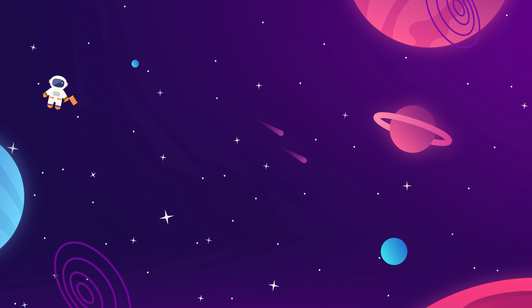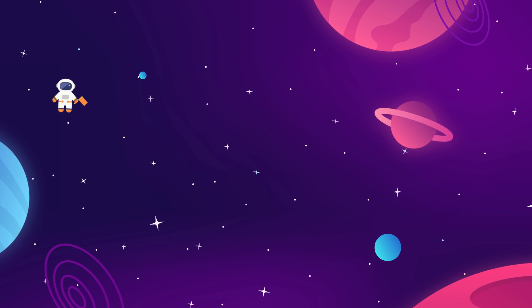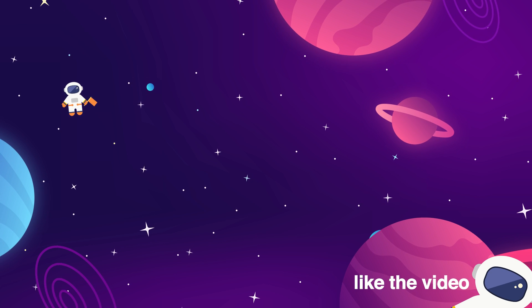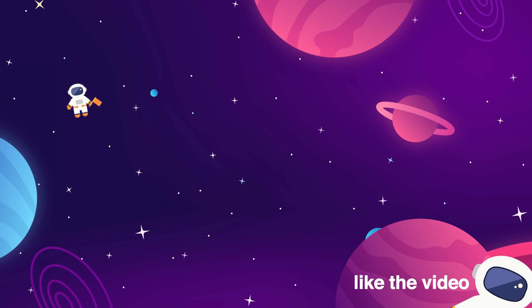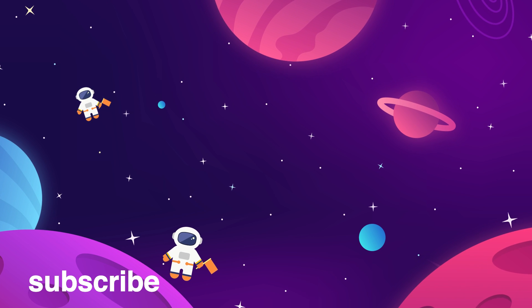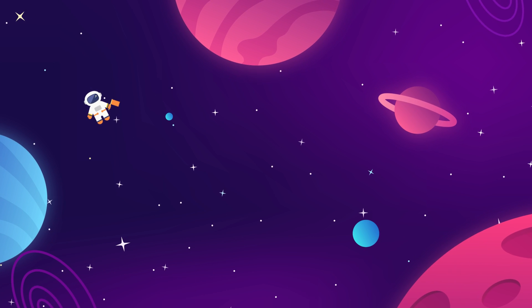Meet us back here every week for more updates on everything aerospace industry and interstellar exploration related. Make sure to give the video a thumbs up if you liked it — that really helps us out. And subscribe to the Space Race for more videos just like this. We do one long-form essay and one news update every week, and if you'd like more, we've got two more on the screen for you right now.